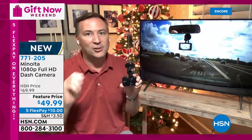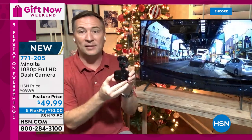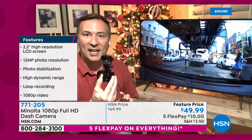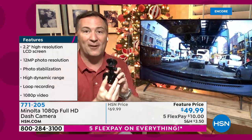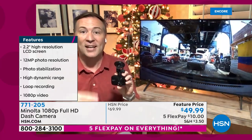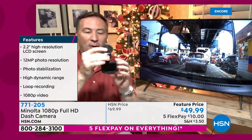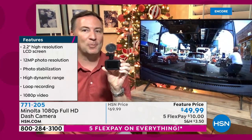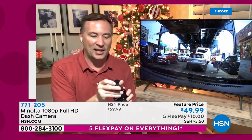The great thing about Minolta is as soon as you turn the car on, it automatically detects it and starts recording. As soon as you stop the car, it automatically detects it and stops recording. If you slam on your brakes, it detects that there was a near accident and locks down that video clip so you can record it, show it to the police and insurance company, and also show them right there in real time with the two-inch display on the back.